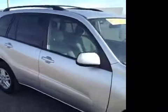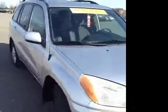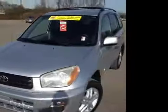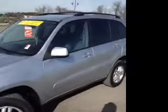This 2002 RAV4 video demonstration is brought to you by Carnival Kia of Franklin, located in Franklin, Tennessee, just off of Interstate 65, right off of Exit 65.